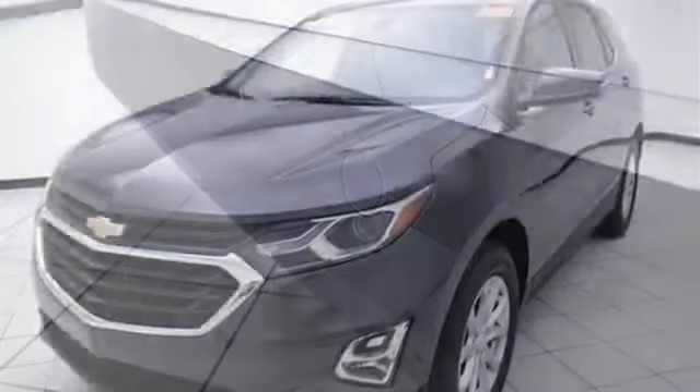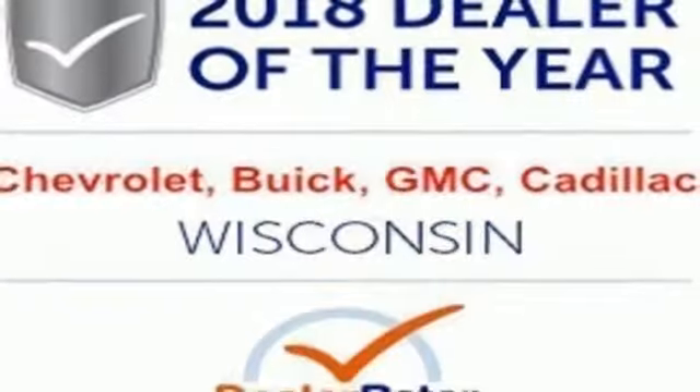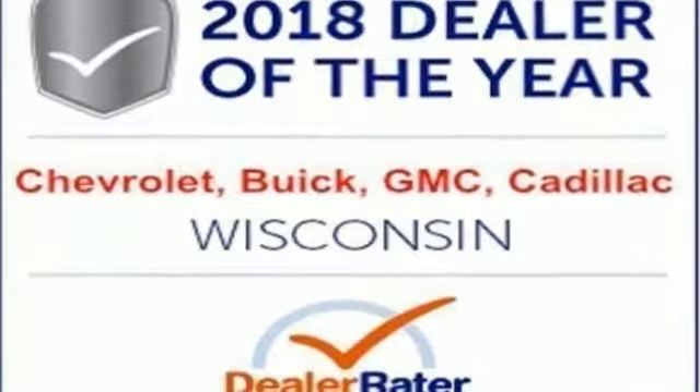Automatic transmission, metallic paint, gas pressurized shocks, and turbo inline four-cylinder engine. Hurry in today and see it for yourself.